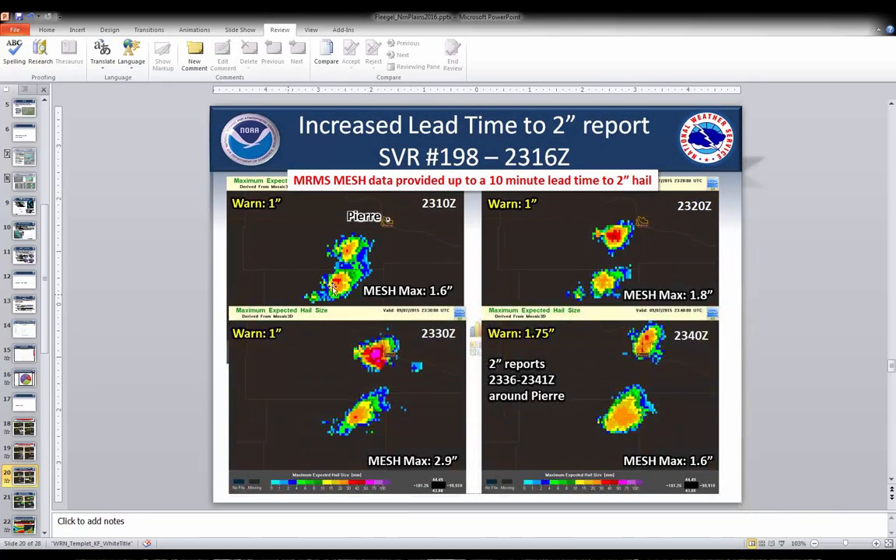This third case was actually a left split storm — I was surprised the MESH did so well. We had 1-inch on the warning and 1.6 inches on the MESH. Ten minutes later, still at 1-inch on the warning, MESH was up to 1.8 inches. Ten minutes after that, still 1-inch on the warning, but MESH was up to 2.9 inches. Then we got a couple of reports of 2-inch hail about 5-10 minutes after that last update, and we updated the warning to 1.75-inch hail. In this case the MESH definitely gave about a 15-minute heads up that 2-inch hail was possible.